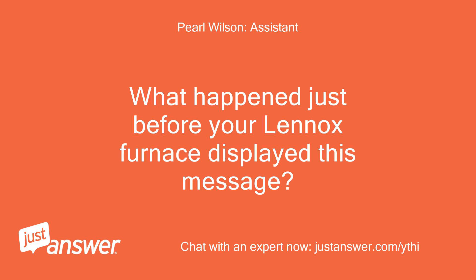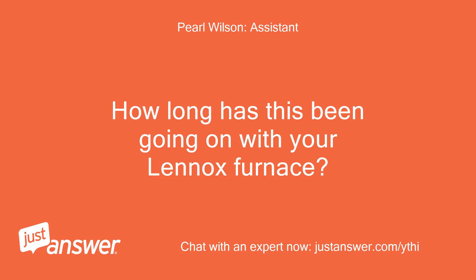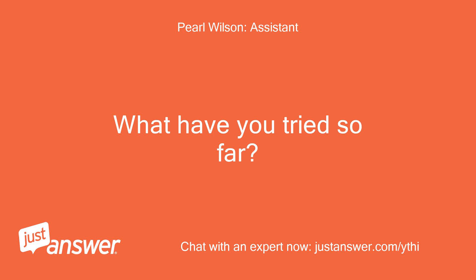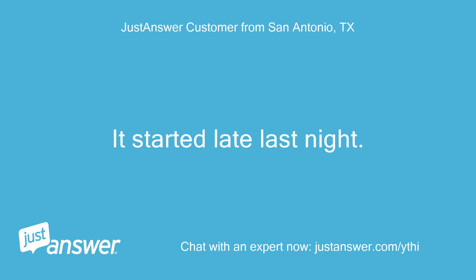What happened just before your Linux furnace displayed this message? Nothing out of the ordinary. How long has this been going on with your Linux furnace? What have you tried so far? It started late last night. I've only tried turning off and on from the Nest Thermostat.